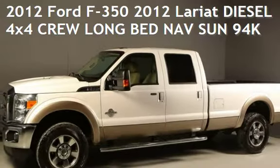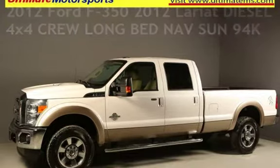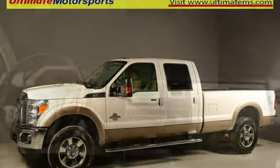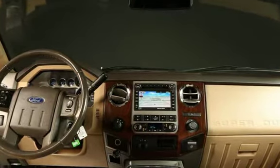Presenting a pre-owned 2012 Ford F-350. This four-door truck has an eight-cylinder, 6.7-liter V8 engine, with four-wheel drive, and an automatic transmission.